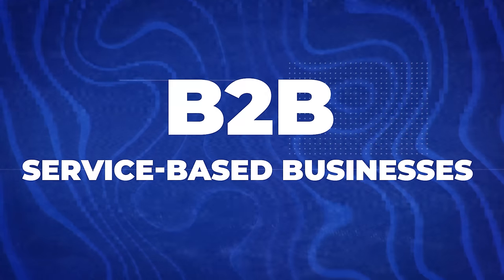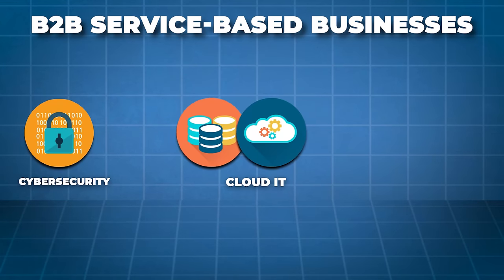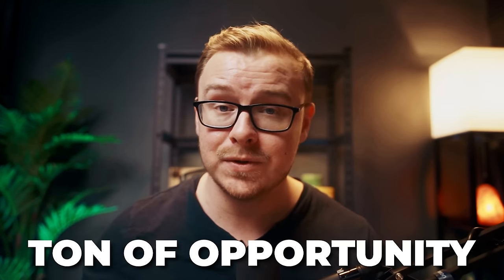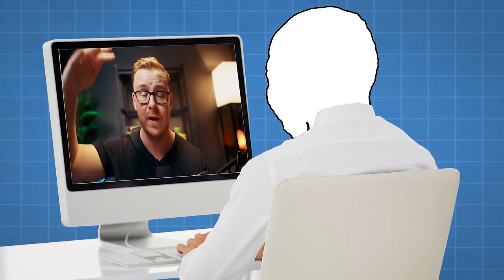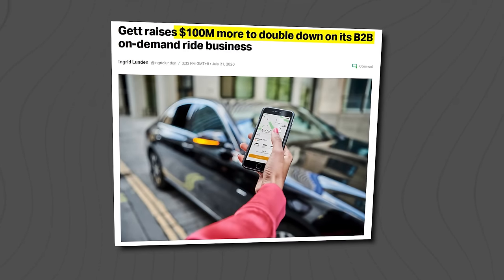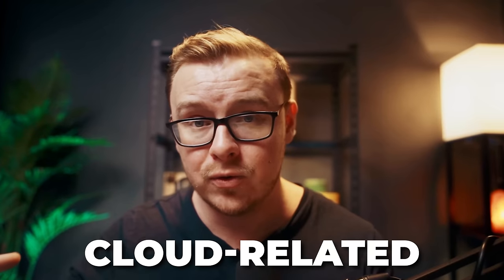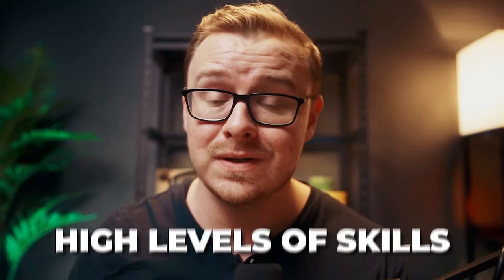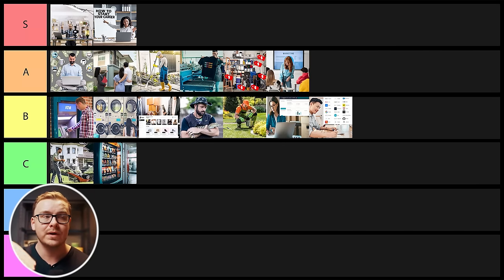Very closely related to SMMA is going to be B2B service-based businesses — things like cybersecurity, cloud IT, and staffing businesses where you are selling your service to another business. The downside is you have to have highly specialized knowledge. If you're a high-level cybersecurity professional, IT professional, or coder, this could be a really good one for you. There are B2B service businesses making $100 million plus a year, especially cloud-related, IT-related, and cybersecurity-related companies that have been growing incredibly fast. But it requires very high levels of knowledge and skill, so the barrier to entry is high. For beginners, I'm going to put this one at B tier.